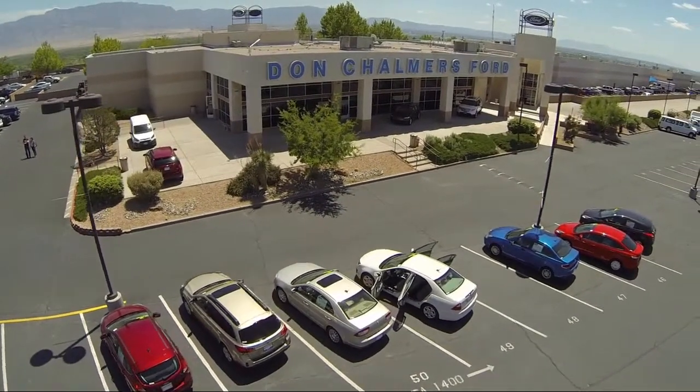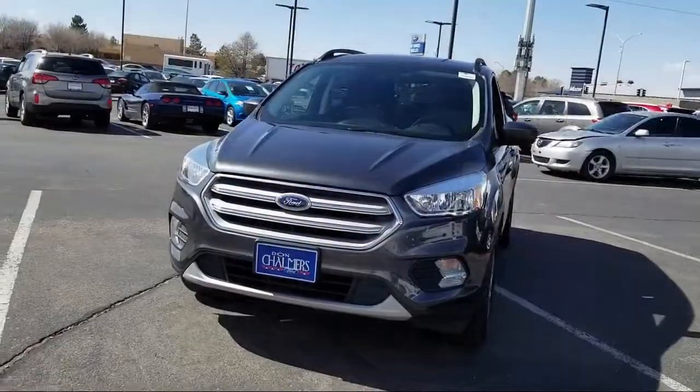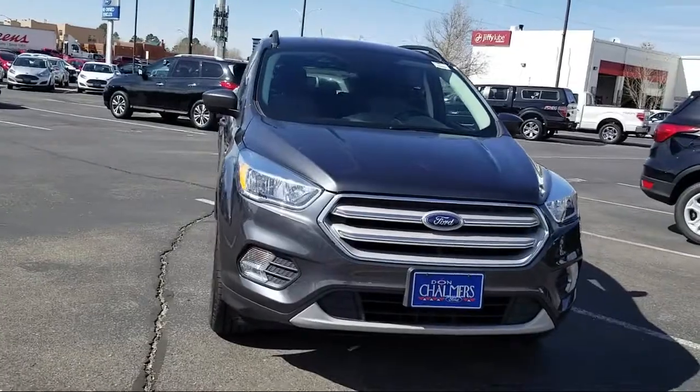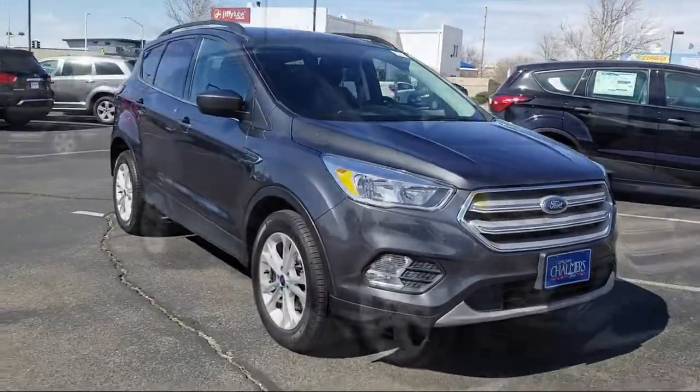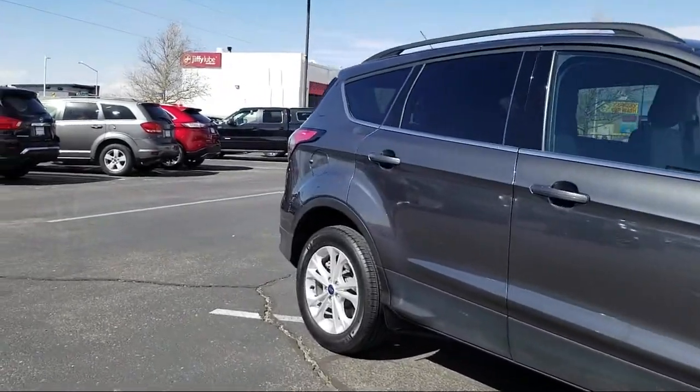Welcome to Don Chalmers Ford, and here's a look at another one of our vehicles from our great selection. It comes equipped with keyless entry, rear spoiler, tire pressure monitoring system, rear view camera, roof rack, heated front seats, and Sirius XM satellite radio.